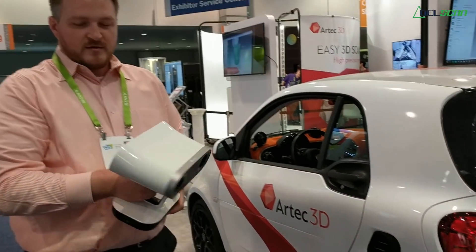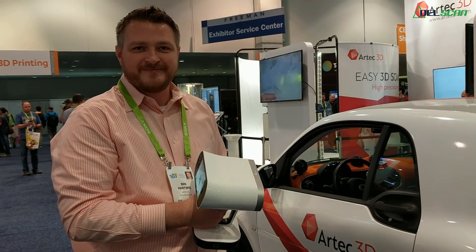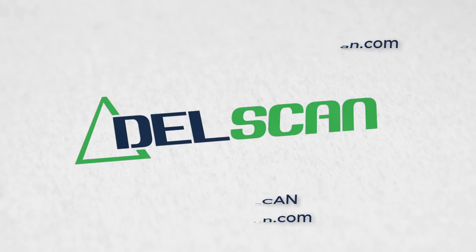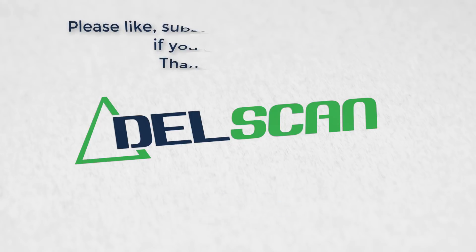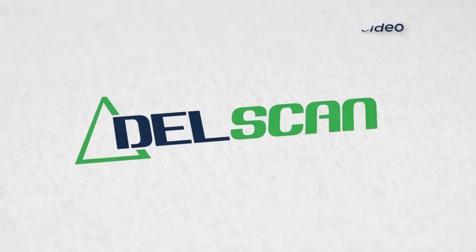That's it — in 60 seconds we've scanned that vehicle. Very exciting stuff, and I can't wait to see how our customers make use of it.